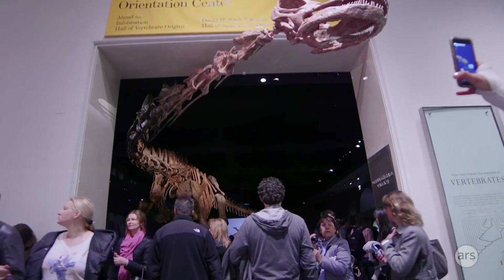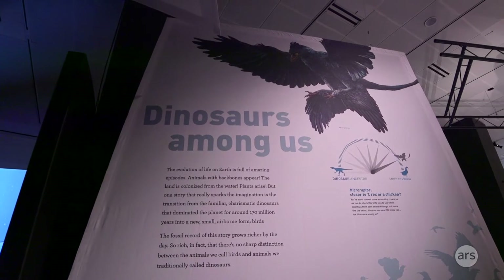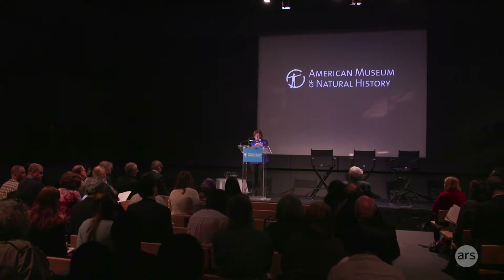It's a pleasure to welcome you here today as we launch our thrilling new exhibition: Dinosaurs Among Us. Are dinosaurs actually extinct? The link between dinosaurs and birds is really the key question here.